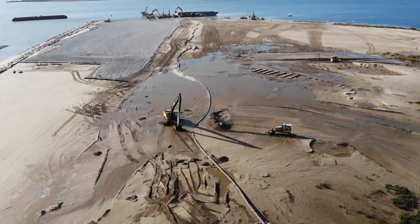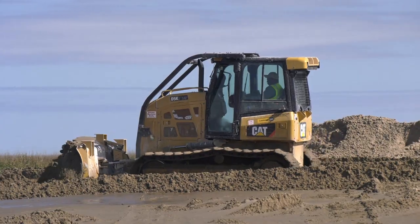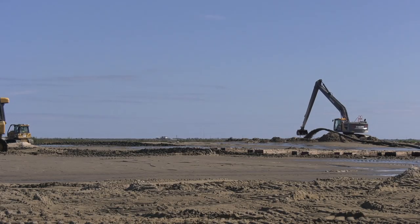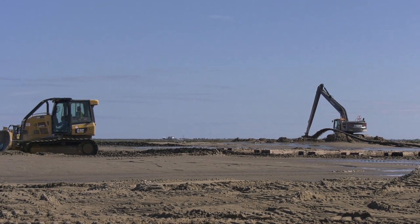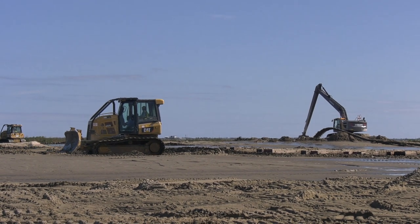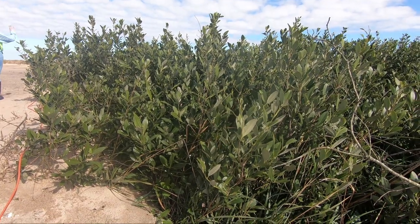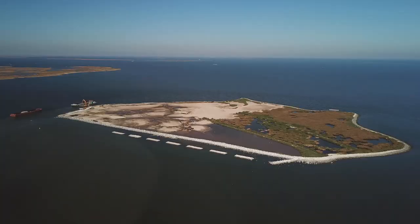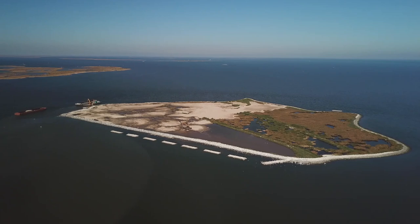This is a very innovative project taking sediment dredged from the Mississippi River — about 30 miles to the east — put in a barge, pumped out here, and shaped on this island. Pretty soon there will be vegetation growing all over here. The pelicans will be back building their nests and the fishermen will be out here catching fish.